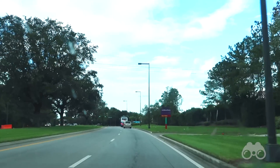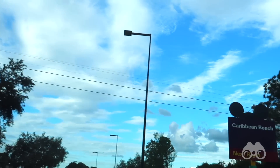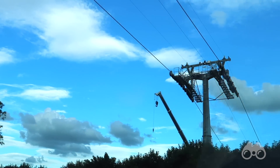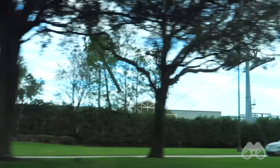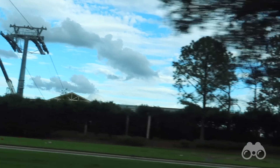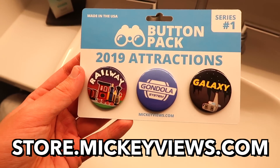Up ahead we have the first sign of the Disney Skyliner gondola system. As you can see, the cables we are driving over right now — they're actually pretty thin. Those are cable wire ropes, which are actually multiple wires all put together in a rope formation. Not only are they super strong — I think they can hold like a hundred tons — but they're also very efficient and have some weight to them, which helps with the stability of the line while being super strong and not very visually intrusive. It's really cool to see all of the Skyliner stuff coming together. If you want this button on my shirt, you can head over to store.MickeyViews.com and get it as part of the 2019 attractions button pack.